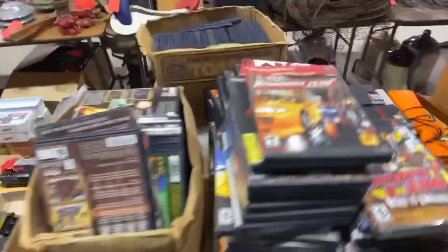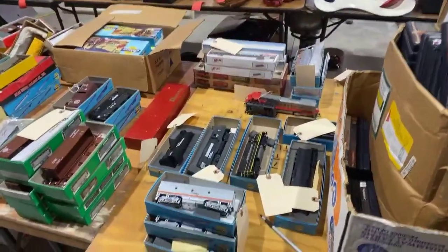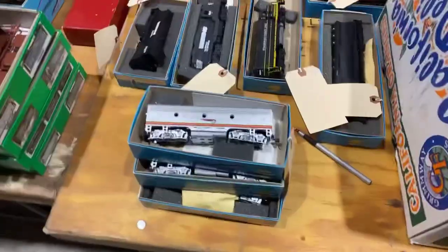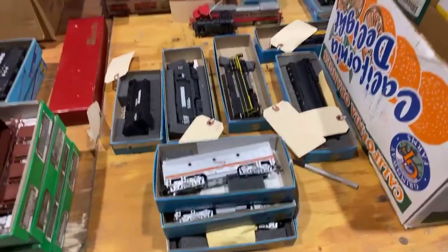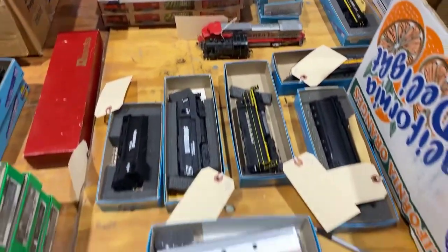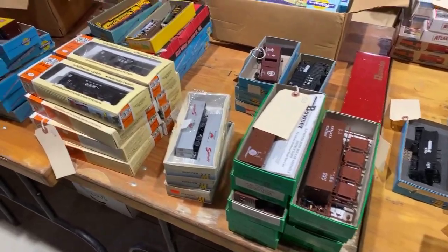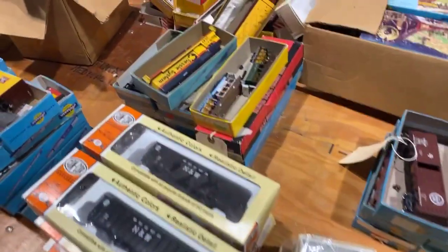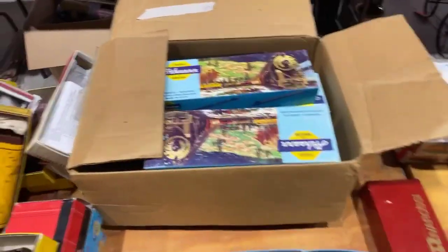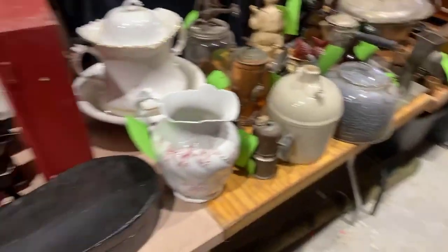We get into the first part of the lineup of toy trains and engines — HO scale, most of it. Most of it brand new but probably 30 to 40 years old, all in boxes. Just tons and tons of trains. Over on the other side we've got a whole other lineup — I'll show you when we get down that way.